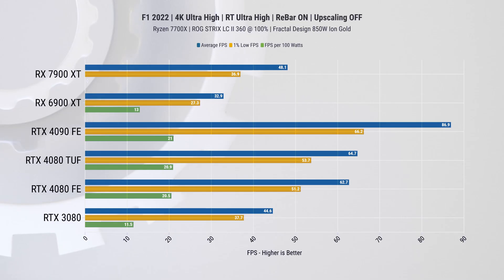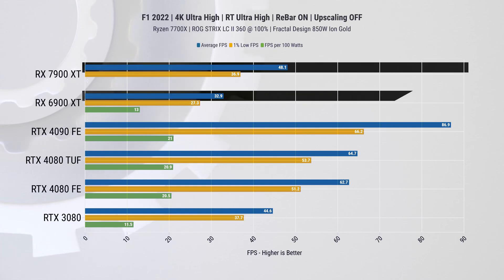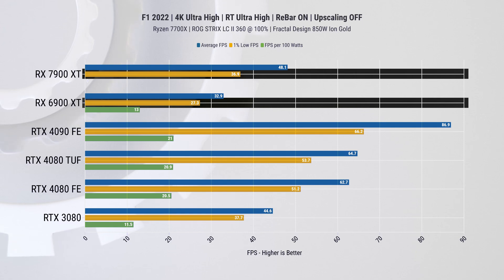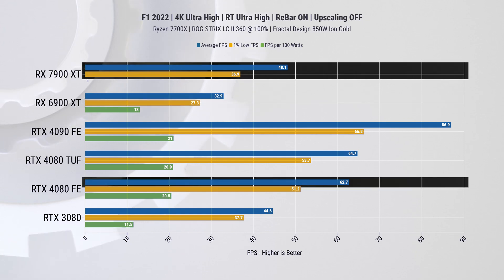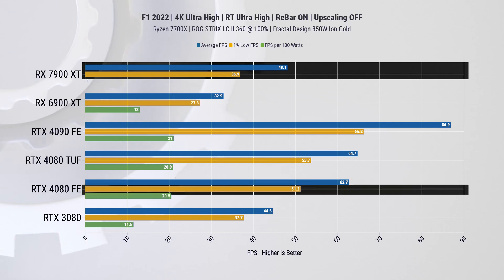AMD also claimed much improved ray tracing performance. For this we tested two games, starting with Formula 1 2022. With maxed-out quality and ray tracing settings at 4K, we see a 46% improvement over the 6900 XT on average FPS and 35% on 1% lows. The RTX 4080, on the other hand, has a further 30% improvement on average FPS and 38% on 1% lows.